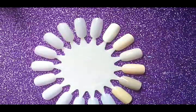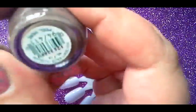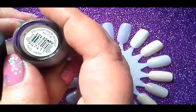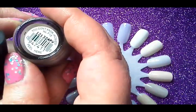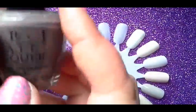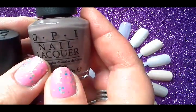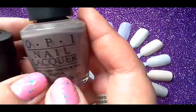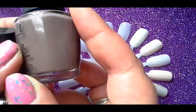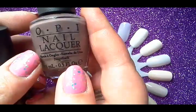Moving on to the four darker shades — I've got two creams here and they're both OPIs. This one is You Don't Know Jack. I like it for the colour, and I also saw a lot of people online raving about this particular shade, and I can see why — it's definitely one of my favourites.